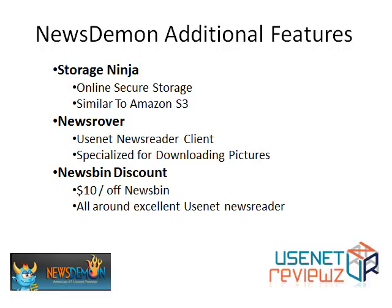The additional features we mentioned include Storage Ninja — very cool, it's online secure storage similar to Amazon S3, and they give you 30 gigabytes of this. News Rover is a Usenet newsreader specialized for downloading pictures. They also give you a 10% or $10 off News Bin, which is an excellent all-around Usenet newsreader.